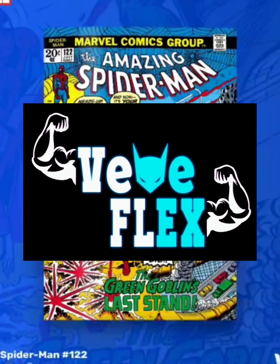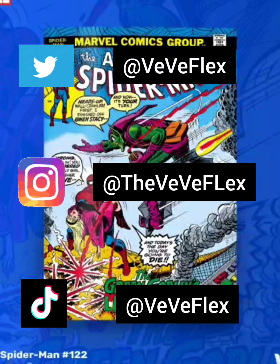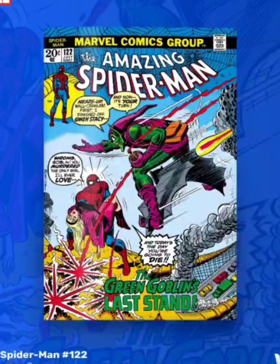Welcome back to ViviFlex, and today I wanted to go over the drop that's happening tomorrow, April 20th. Vivi is dropping The Amazing Spider-Man issue 122. Now let's read up a little bit about it.